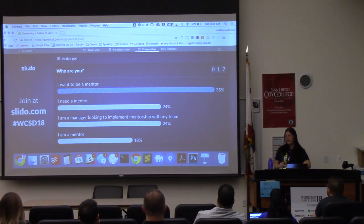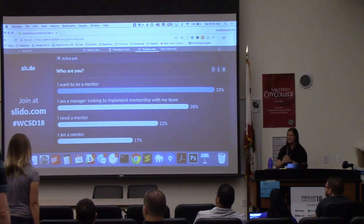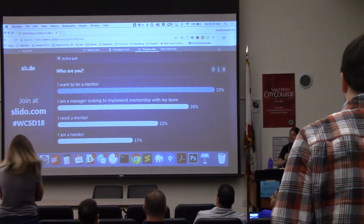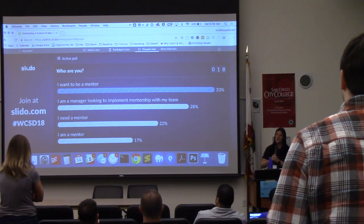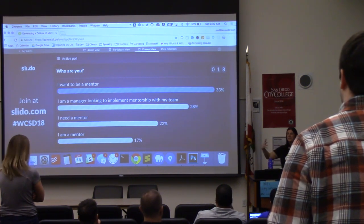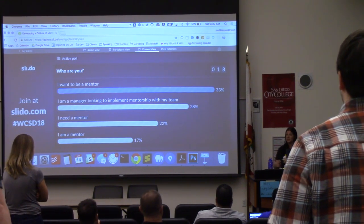I'm going to put you all on the spot. If you said that you want to be a mentor, can you stand up? Look around the room for those of you sitting down and remember the people that are standing up right now. Okay, so the people that said they need a mentor, can you please stand up? I want you to look at each other, and I want you to leave this talk and talk to each other.